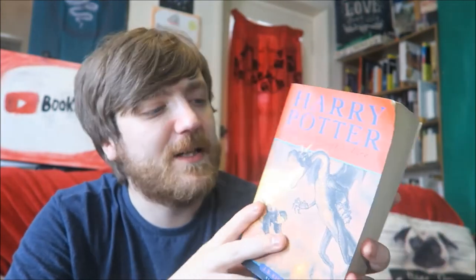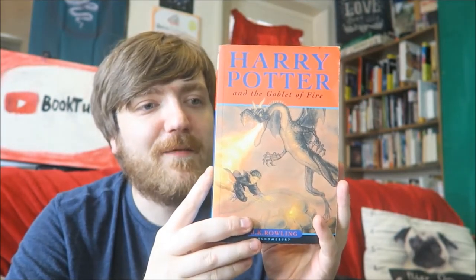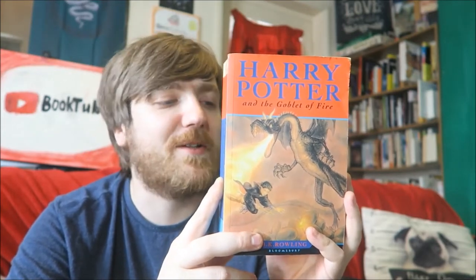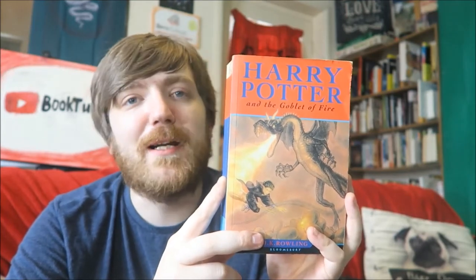This even has a dragon on the cover. This is J.K. Rowling's Harry Potter and the Goblet of Fire. So in this, I guess the first task in the Triwizard Tournament — you'd just have to go and get some eggs. There wouldn't be anything to stop you, there'd just be some eggs. It'd be really boring. It'd be like an egg and spoon race or something.